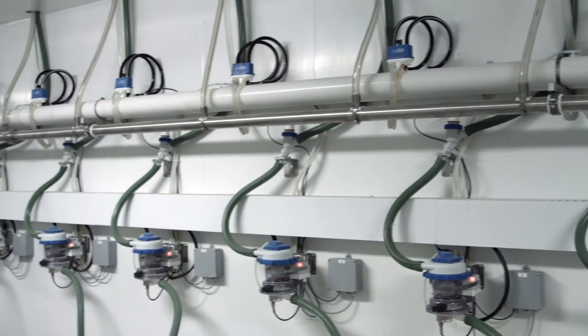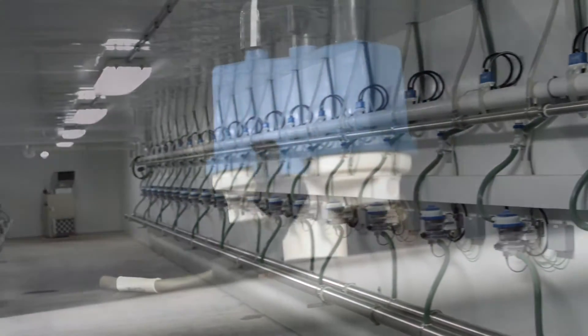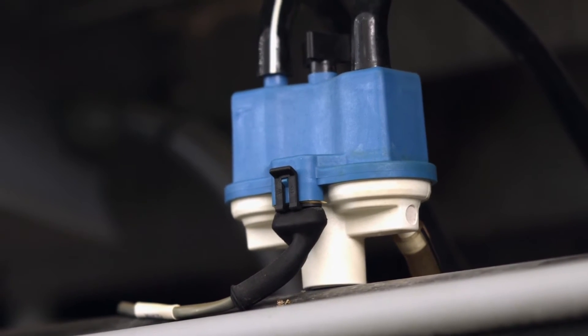Made up of only eight different parts, it's easy to install and easy to clean. The High Flow Evolution is designed to save you time and money while delivering perfect and reliable pulsation.